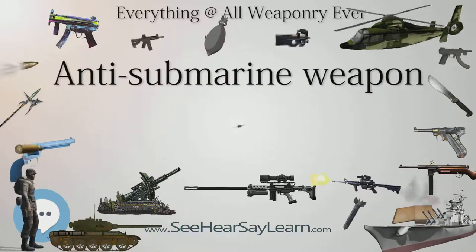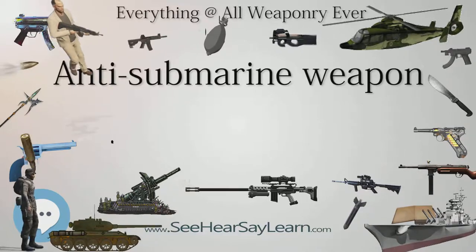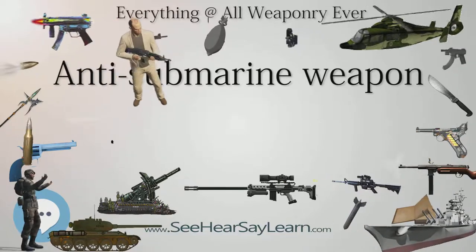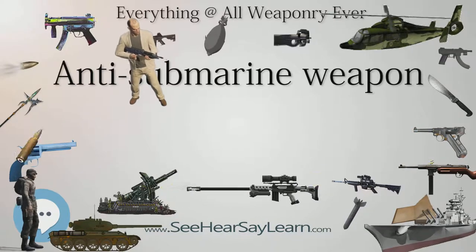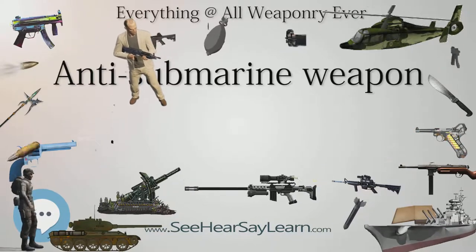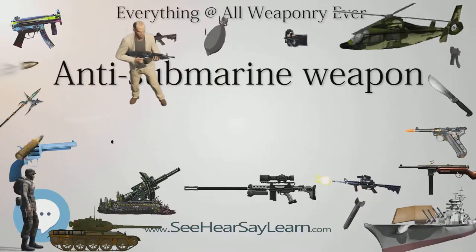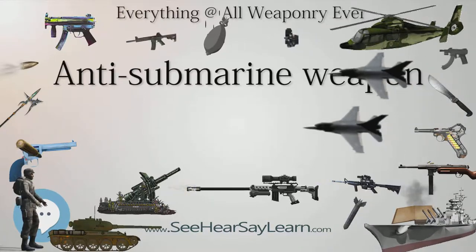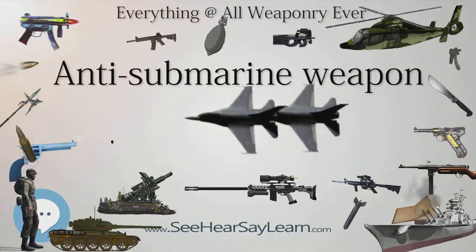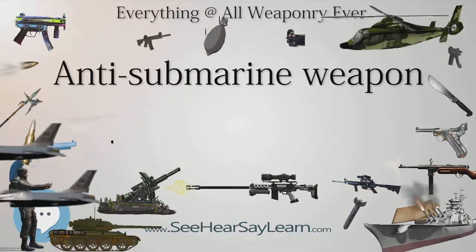Non-guided anti-submarine weapons, such as mines and depth charges, are dumb weapons that have to be carried to the submarine or that the submarine has to come in close proximity of. This is to some degree compensated by a heavy payload — in some mines exceeding half a metric ton — but since the effect of an underwater explosion decreases with a factor of the distance cubed, an increase in payload of a depth charge from 100 to 200 kilograms would not result in more than a few meters in killing radius.